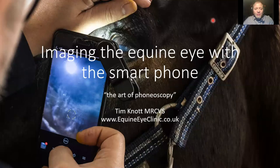Welcome. My name's Tim Knott. I'm a veterinary ophthalmologist based in beautiful Gloucestershire in the UK, and I'm talking to you this evening about how we image the equine eye using our smartphones.